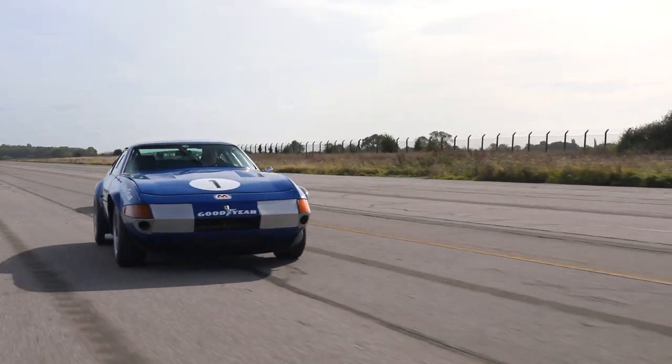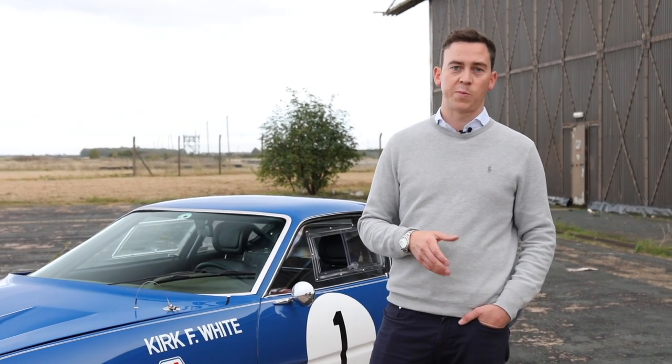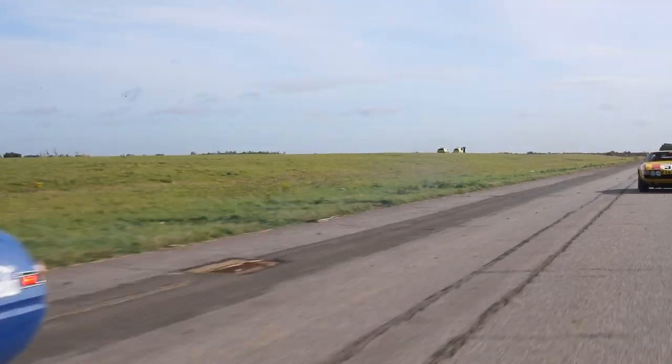In Christian Hue's book, The Competition Daytona, only six cars are listed as having had 450 horsepower in period, five of those being the factory Series 3 competition cars, and this car.